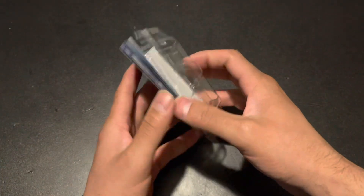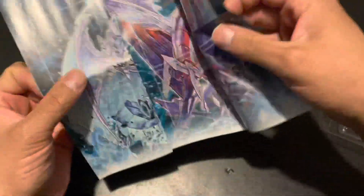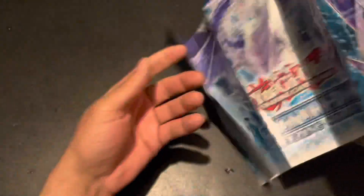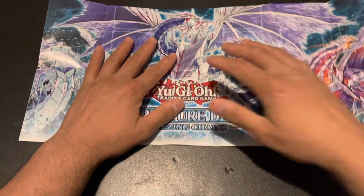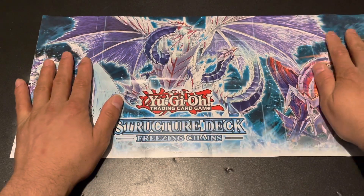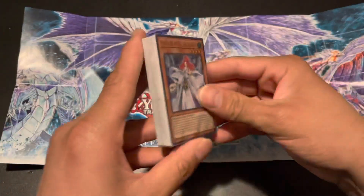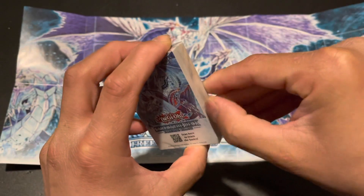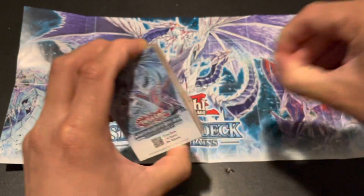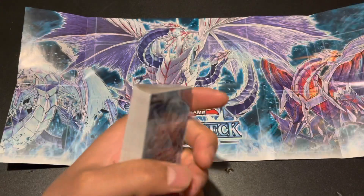We got the typical Ice Barrier play mat — let's put it here. Look at that, baby — looks gorgeous! I gotta get a play mat like this, like a real play mat. It looks beautiful. Let's look at the deck, shall we? Okay, the plastic is out.